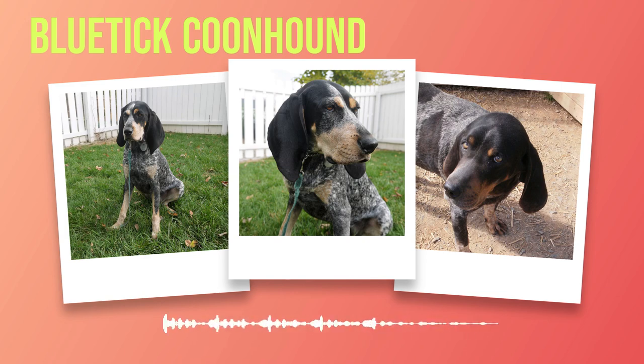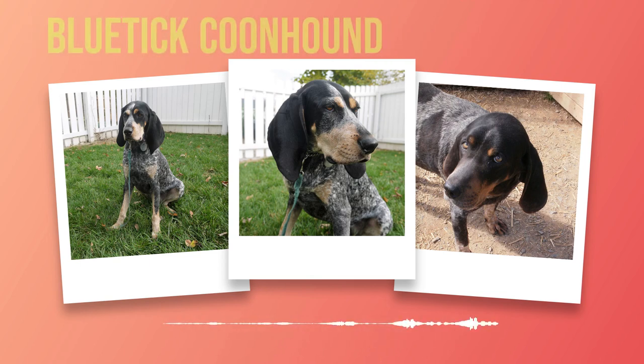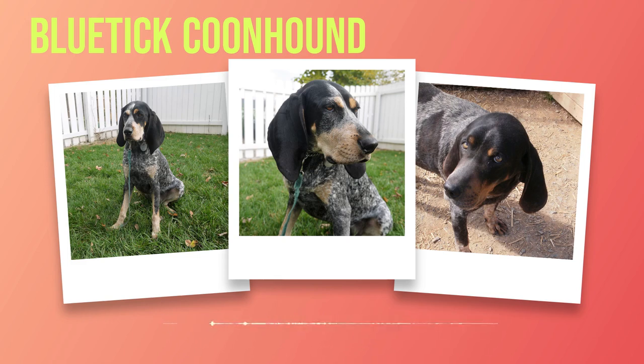These hounds were prized for their exceptional hunting skills in tracking down foxes, but they soon encountered new challenges in their newfound homeland. As settlers pushed westward into untamed territories, these English foxhounds began interbreeding with local dogs such as bloodhounds and American coonhounds. This blending created a unique genetic mix that would eventually give rise to the Bluetick Coonhound. The name 'Bluetick' is derived from their distinctive coat pattern: dark blue or black spots on a mottled background, which also serves as camouflage during nighttime hunts.